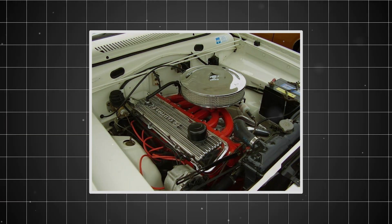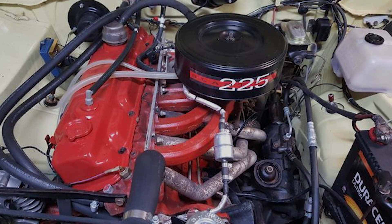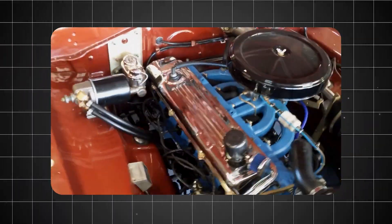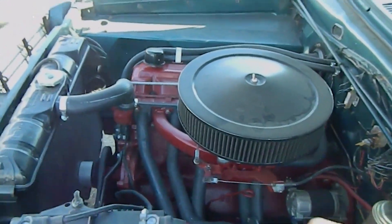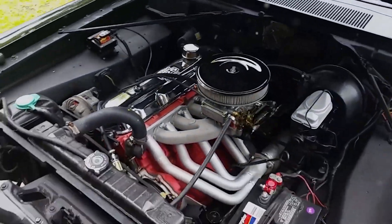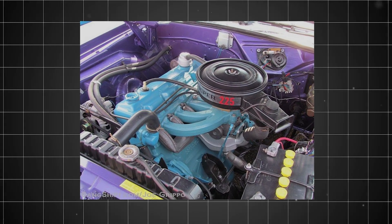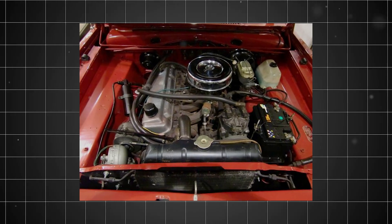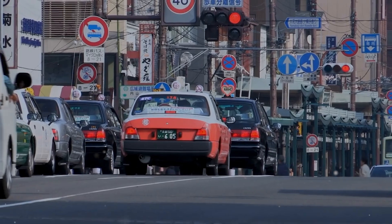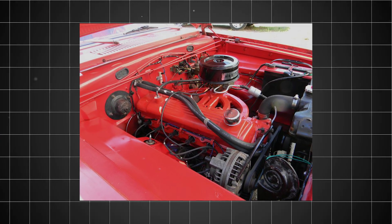In some markets, the Slant 6 received modifications to suit local conditions. Compression ratios were adjusted for different fuel qualities, cooling systems were enhanced for tropical climates, and carburetion was modified for altitude variations. These adaptations demonstrated the engine's fundamental flexibility and robust design margins. Stories of Slant 6 reliability emerged from every continent, creating an international community of enthusiasts. Whether powering a taxi in New York, a utility vehicle in Sydney, or a commercial truck in São Paulo, the Slant 6 consistently delivered the dependable service that made it legendary.